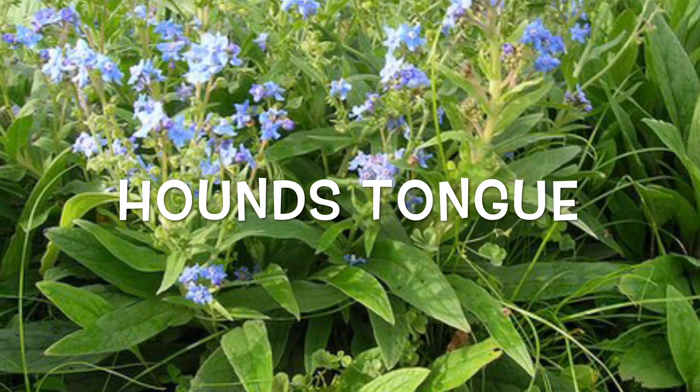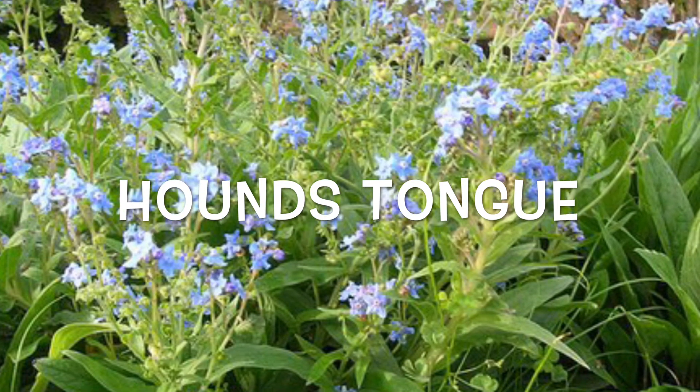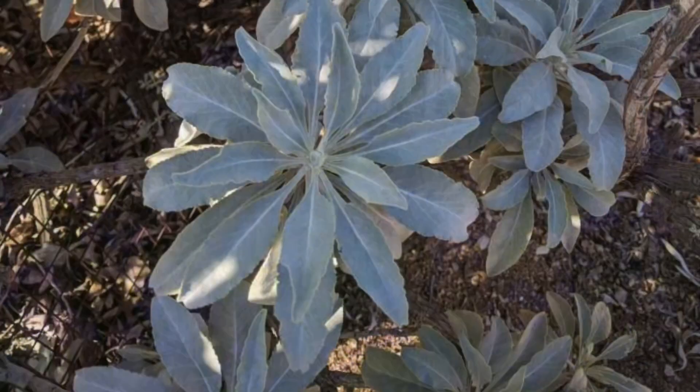Then we have the Chinese forget-me-not, also known as the hound's tongue. This has been used in traditional Chinese medicine for coughs and swollen glands.